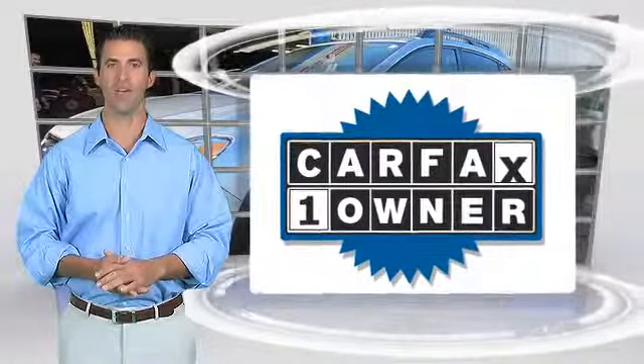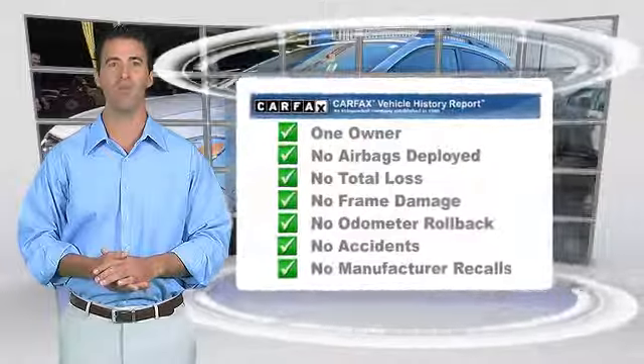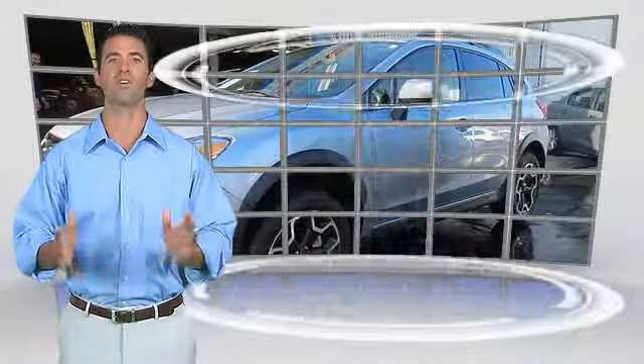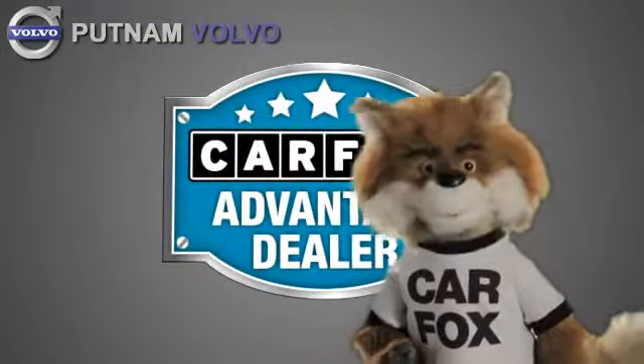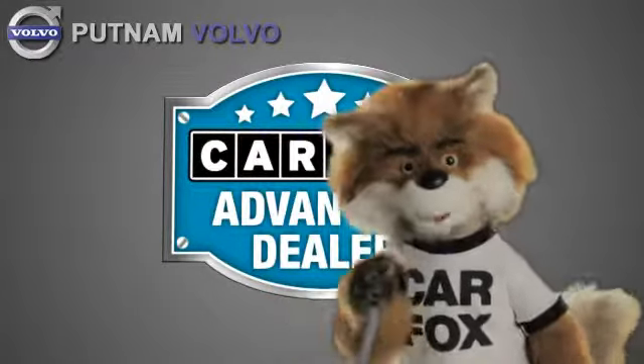This is a one-owner vehicle with the Carfax Vehicle History Report. Be sure to find a complimentary copy of this report online or contact the dealership. This vehicle qualifies with a Carfax Buy-Back Guarantee. Just say show me the Carfax at Putnam Automotive, a Carfax Advantage dealer.